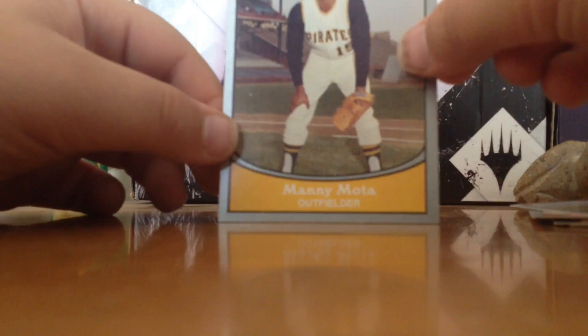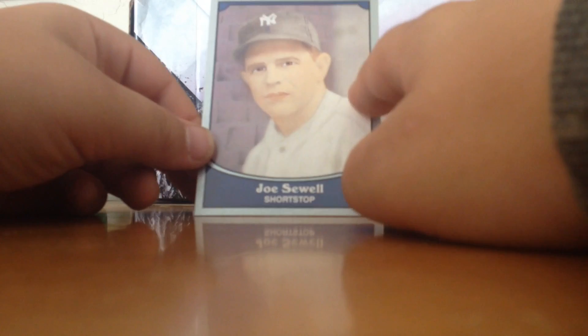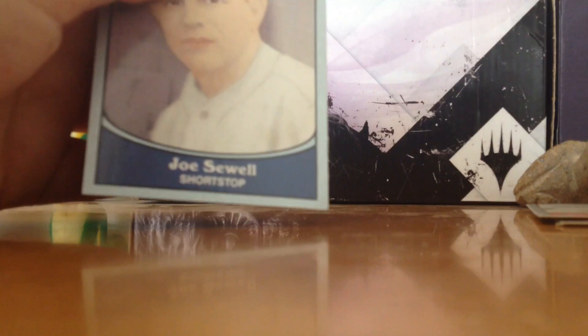And finally Joe Sowell — this one's weird, it's colored. It's a shortstop card. Oh, this is the Legends card. Yeah, this is the Legends card. And that card I didn't know — he played for the Phillies, Cubs, and the Mets. So yeah, I was right. That's cool.